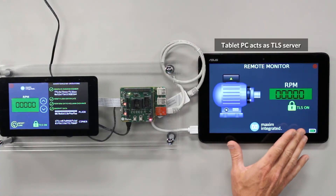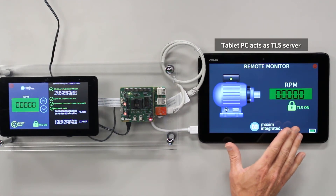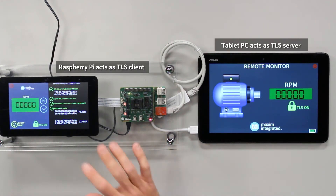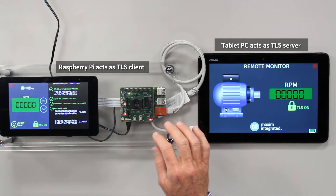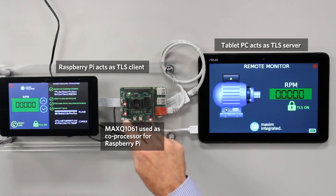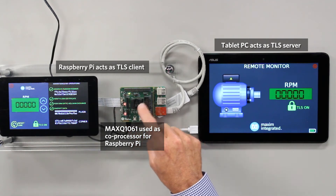Now we're going to demonstrate the secure communications link of the MAXQ1061. On the right we have the tablet PC which acts as a TLS server. And on the left we have the Raspberry Pi which acts as a TLS client. The MAXQ1061 is the EV kit on top with the Raspberry Pi.